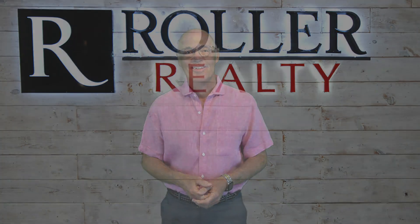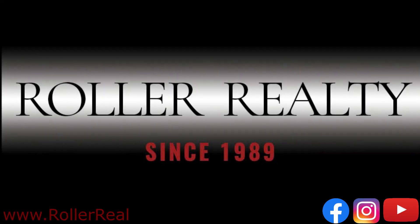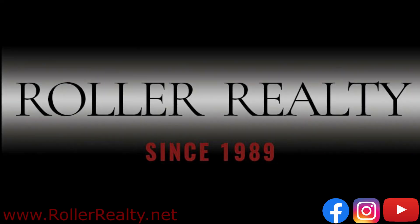So as always, thanks for watching, and I hope you found this helpful. Be sure to like and follow Roller Realty on Facebook and Instagram.